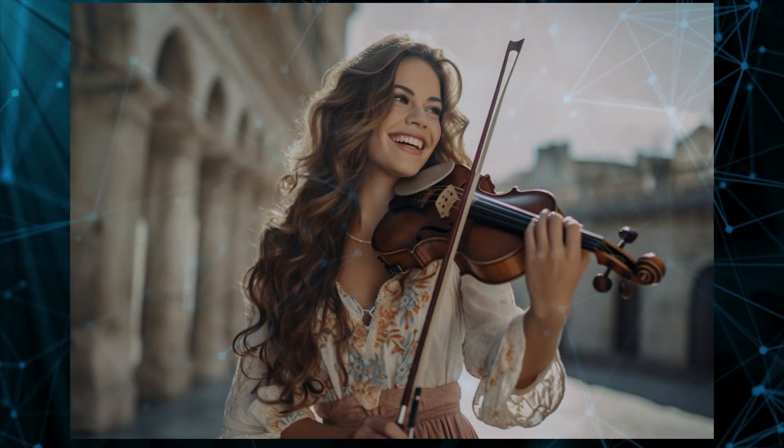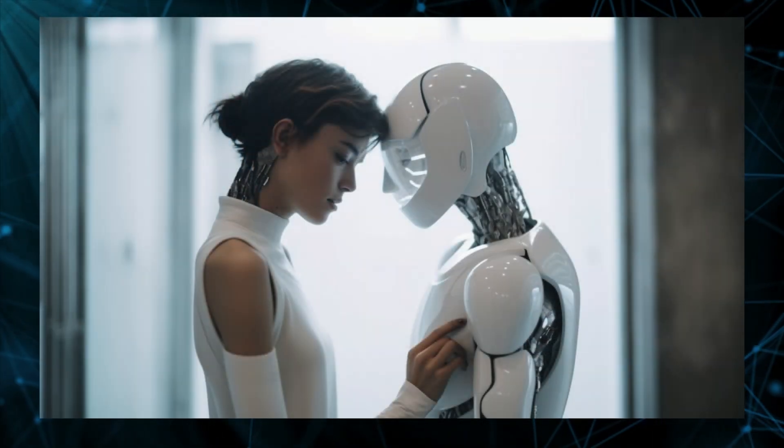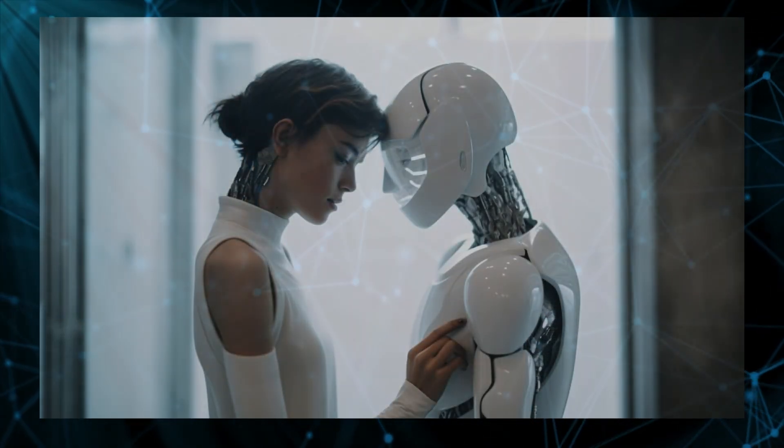Synthetic photography also allows us to create stunning images of people, places, and things that we're unlikely to ever encounter in real life, expanding our range of possibilities.